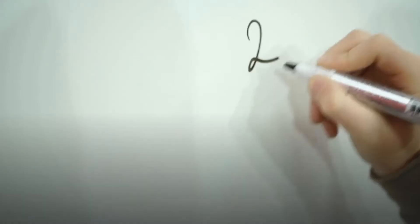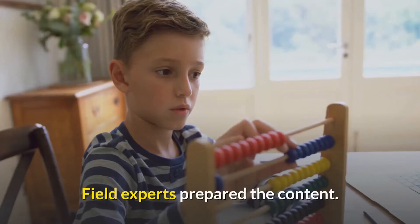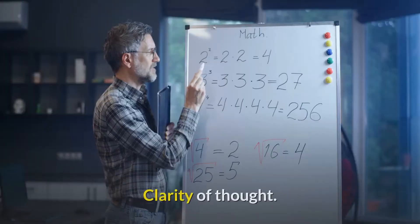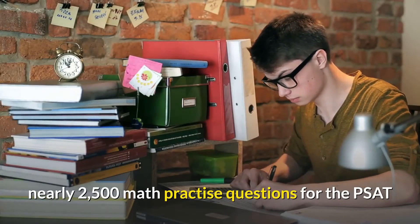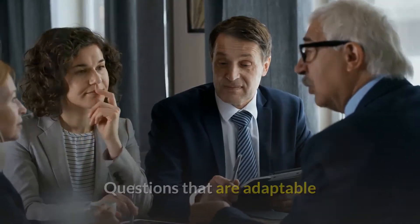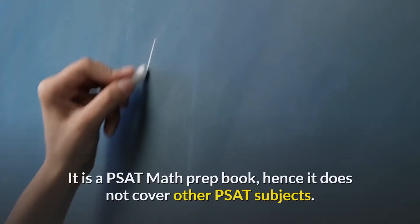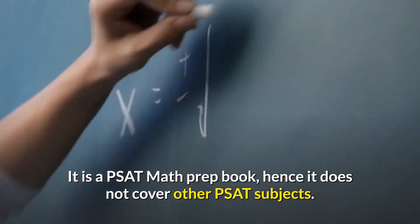Pros: 100% appropriate and dependable tools. Field experts prepared the content. Review all of the PSAT math topics thoroughly. Clarity of thought. Nearly 2,500 math practice questions for the PSAT. Questions that are adaptable. Two full-length practice exams are available. Among the tried and true tactics. Cons: It is a PSAT math prep book, hence it does not cover other PSAT subjects.